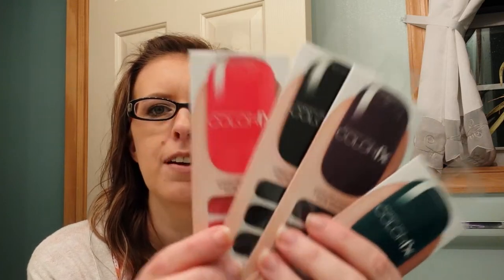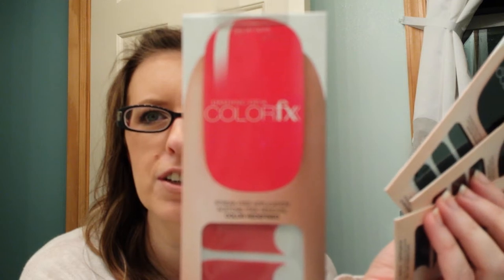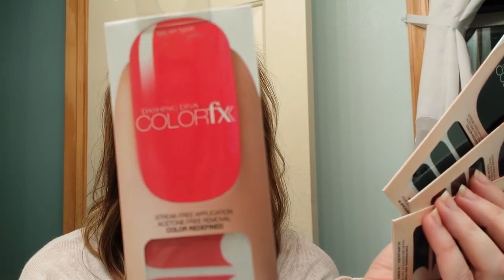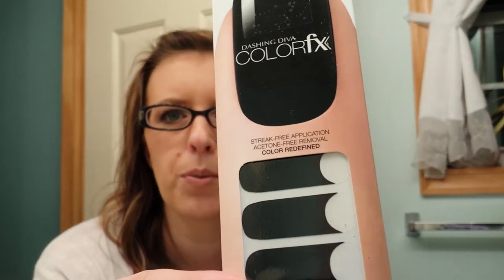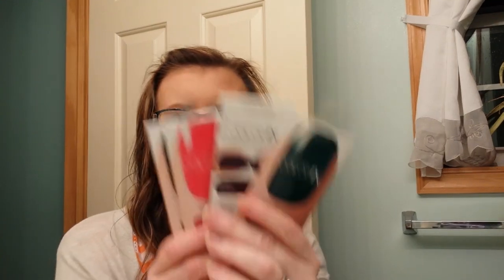Then I saw these colored nail polish things by the brand Color FX. This one is pink. I bought it in purple and green. You can wear it two ways — full nail or French manicure — for fingers or toes. I think these are actual nail polish strips, not stickers.